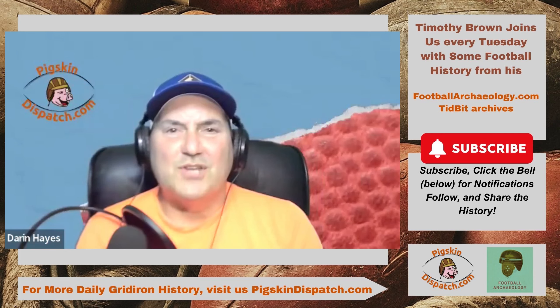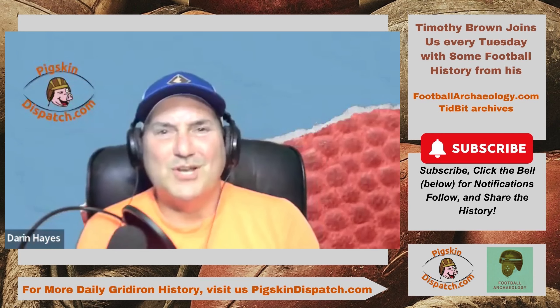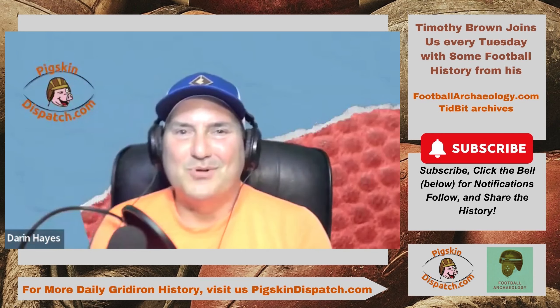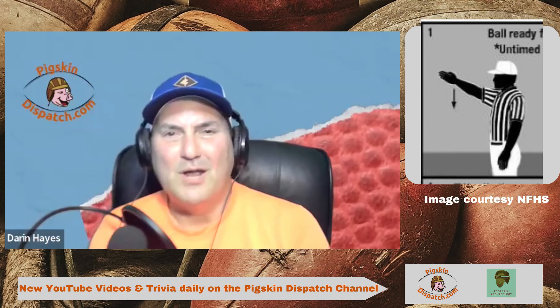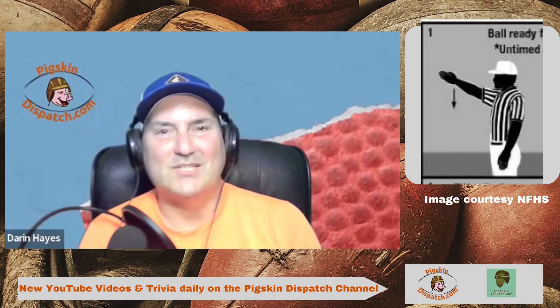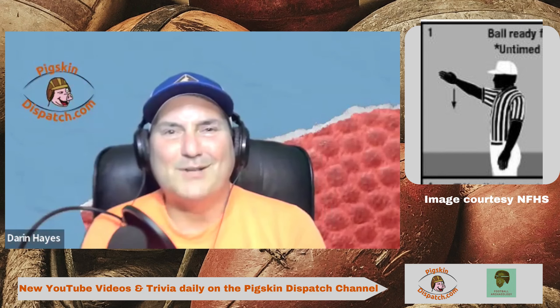Hello my football friends, this is Darren Hayes at PigskinDispatch.com. Welcome once again to the Pigpen, your portal to positive football history, and welcome to Tuesday — it's FootballArcheology.com day with Timothy P. Brown, bringing us another exciting aspect of football history. Tim, welcome back to the Pigpen.